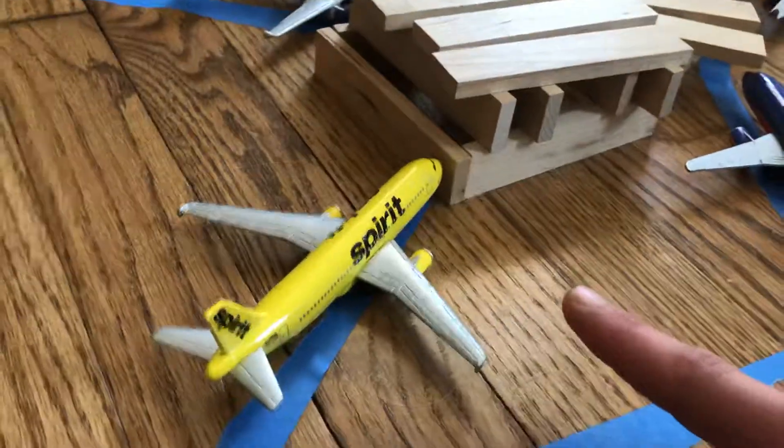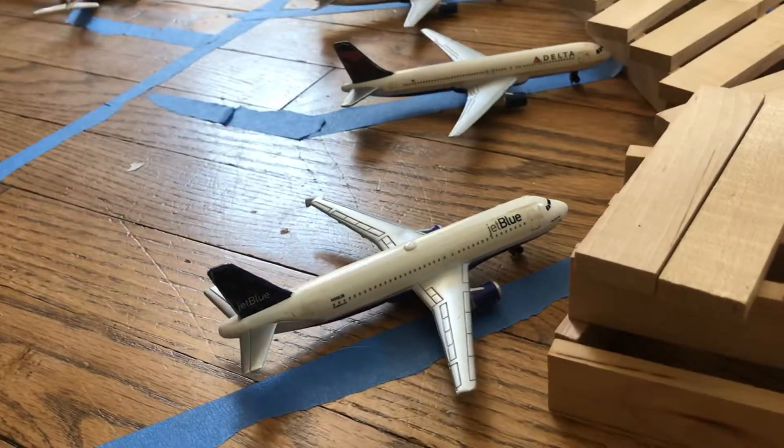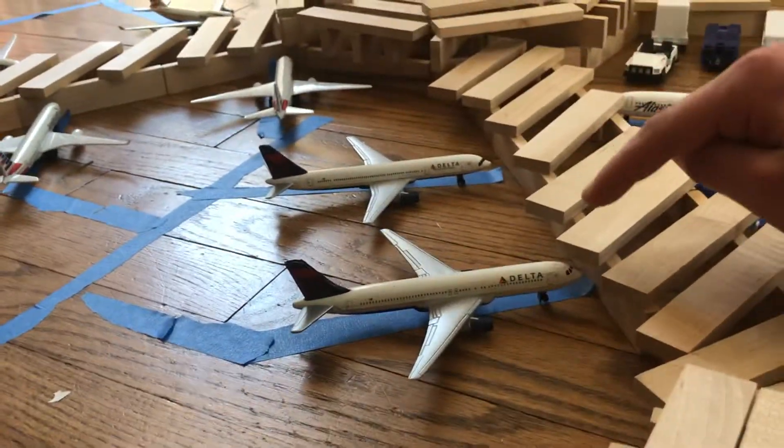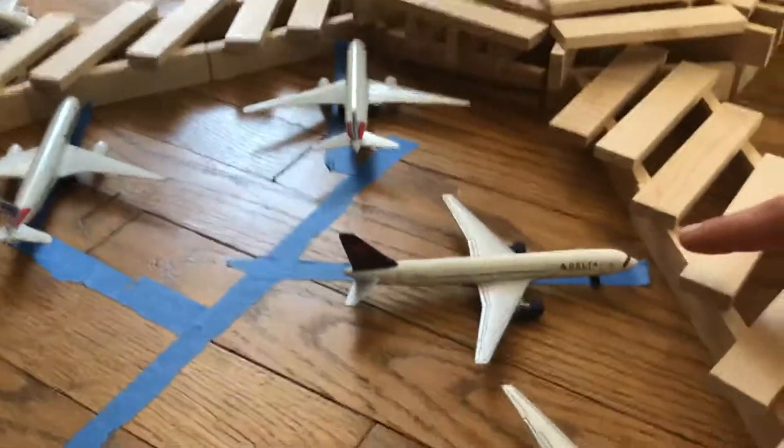This is a Spirit Airlines A320 going to Detroit. This is a JetBlue A320 going to Boston. This is a Delta 767 going to Seattle. This is a Delta 757 going to Cincinnati.